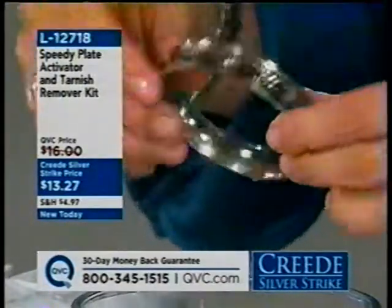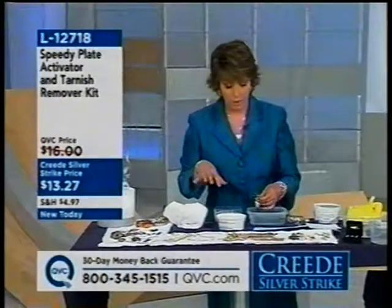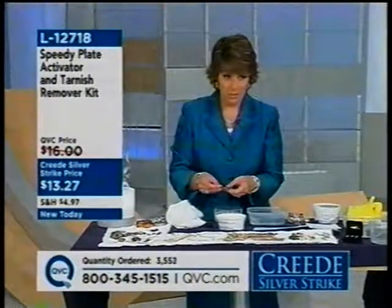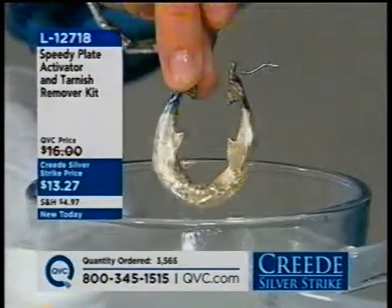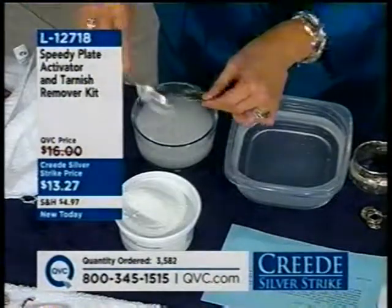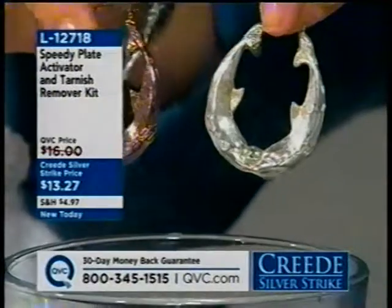It's safe for silver, safe for gold, and you can use it with your gemstones. If you have anything glued in, do not use it with the Speedy Plate — there's a tip sheet that comes along with it. It's L12718. Look at that — we went from tarnished to completely shiny, thanks to the Speedy Plate. We started with 6,000 of these and there are fewer than 2,000 to go. Think of things you find at yard sales you can just clean with your Speedy Plate — even a box chain and a cross pendant come out beautifully shiny. Remember to rinse it all off. This just sold out.